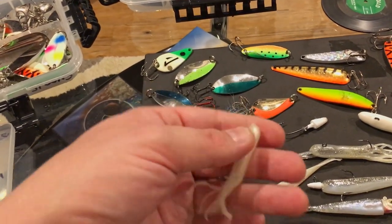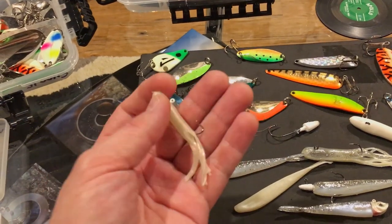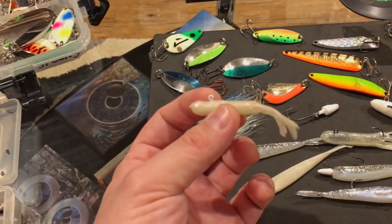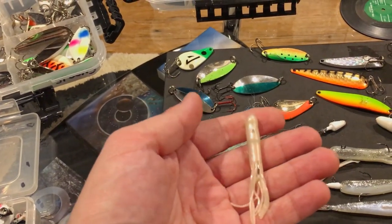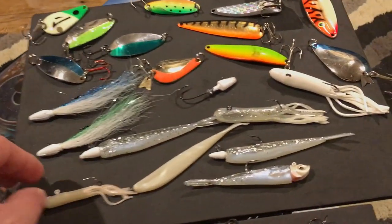This is a tube jig right here — kind of hard to find. I found this at Sandy's Bait Shop in Oak Creek, Wisconsin. It's just under three inches long — a really unique size. This is a really great brown trout bait right here. They love tube jigs.